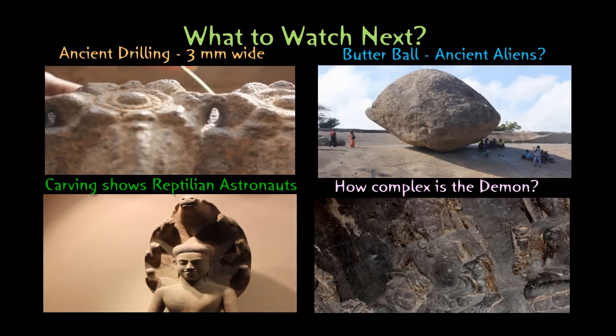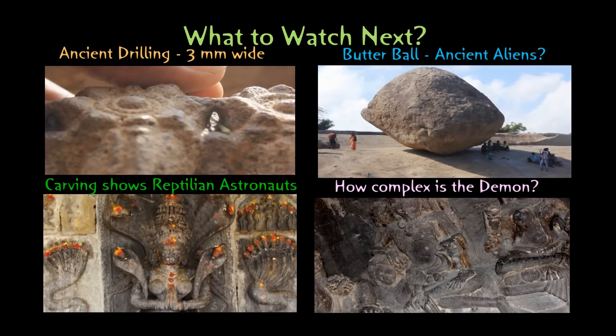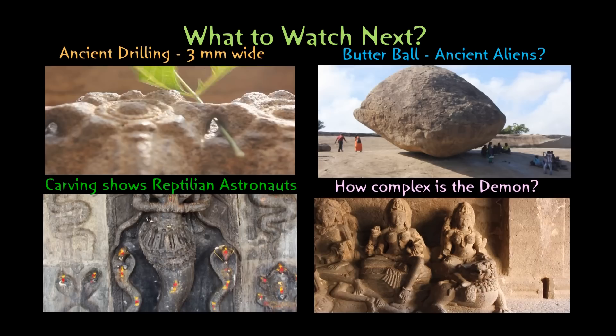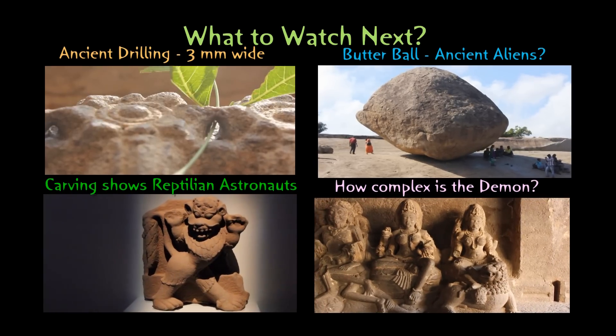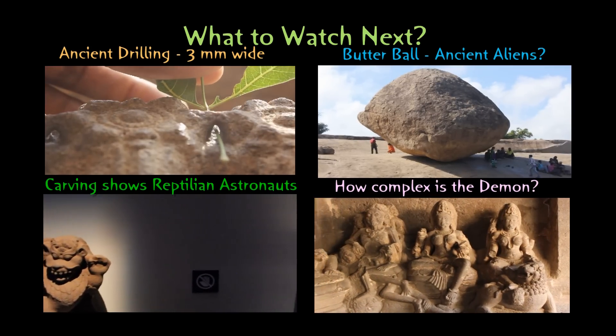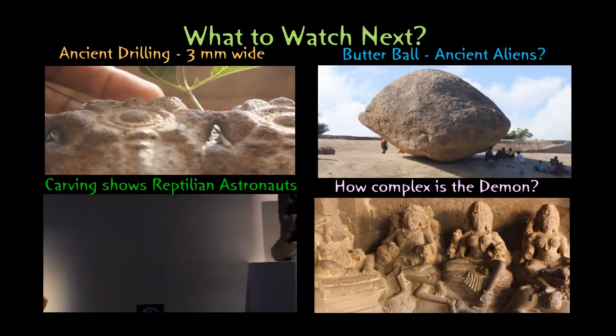I would really appreciate if you can tell me why such a thing would be needed. I hope you liked this video — I'm finding a lot of strange ancient things like this. Please do subscribe to my channel, don't forget to leave a comment. Thanks for watching and talk to you soon.